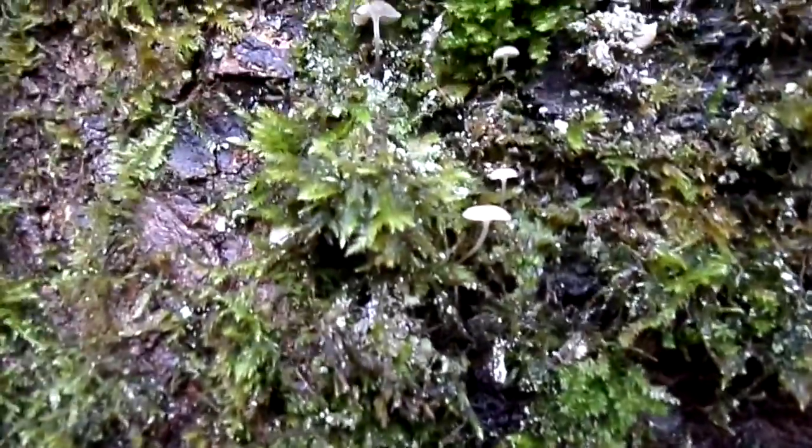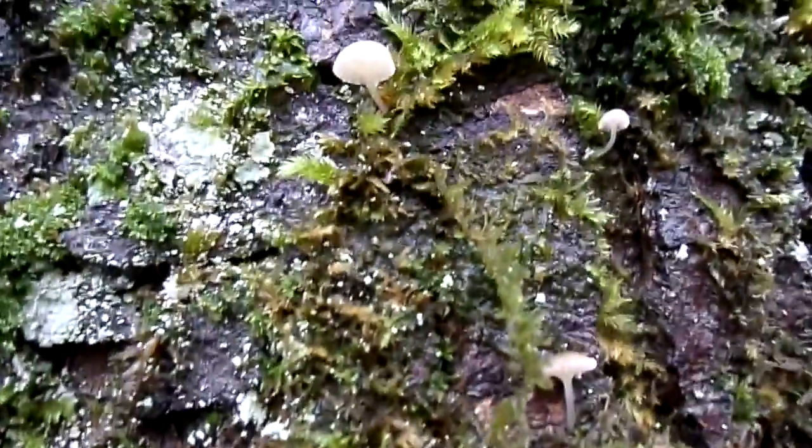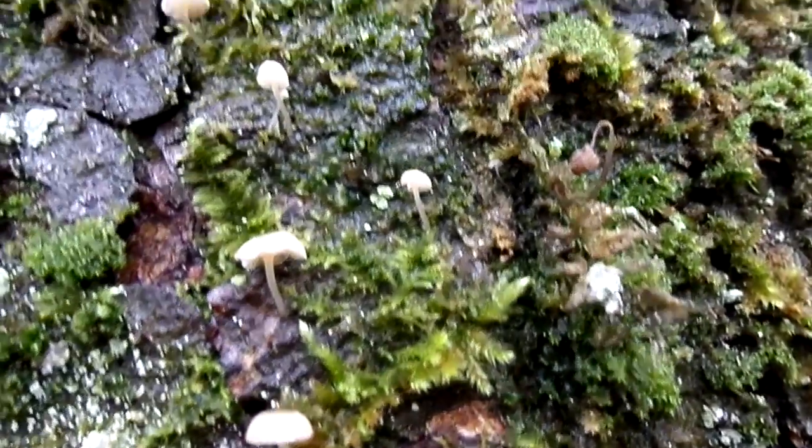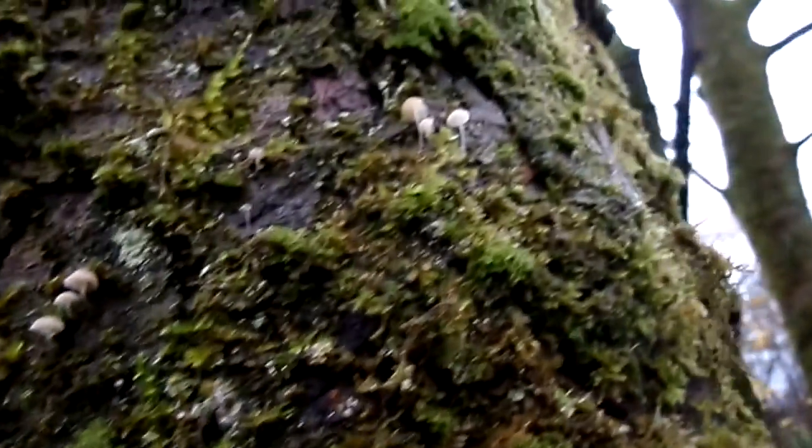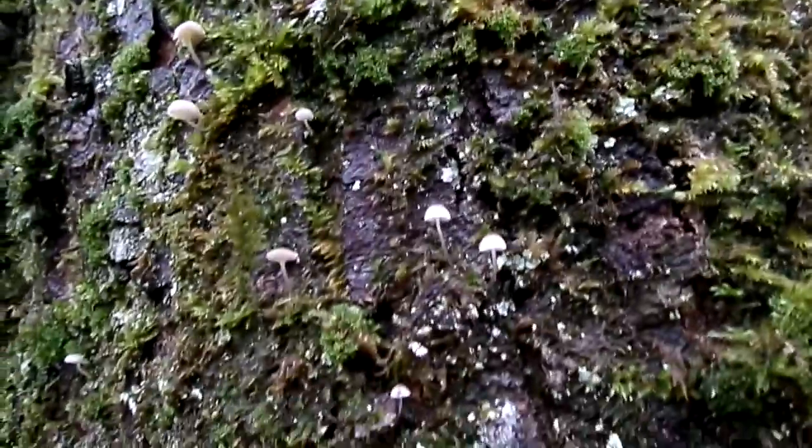Often these tiny wee mushrooms go unnoticed. Some tree bark is somewhat acidic, like that of the oaks. That tends to very much select those species of moss, lichen, and mushrooms that can grow on them.